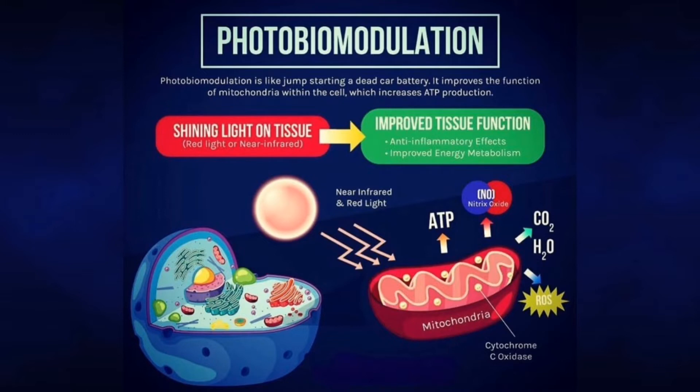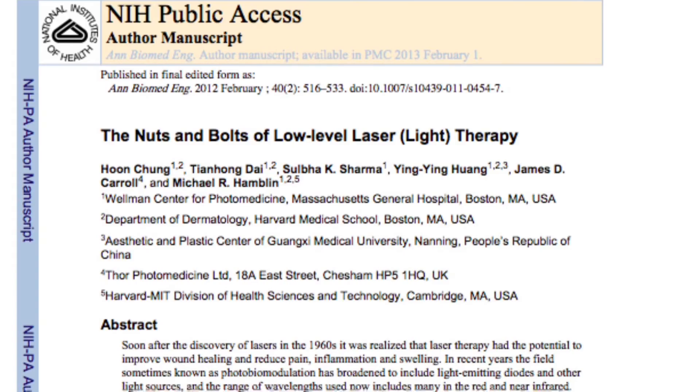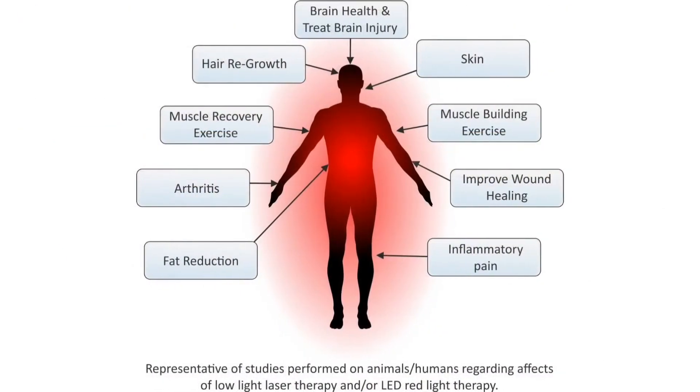There are more than 3,000 studies and articles conducted by the National Institutes of Health that support a variety of use cases and conditions where red light therapy promoted healing effects in humans and animals. Red light therapy has proven to produce a wide range of natural health benefits like fitness gains, muscle recovery, inflammation and pain relief, improved sleep, and much more.